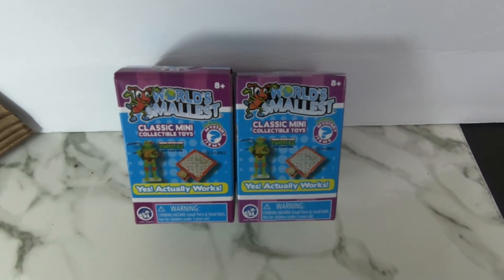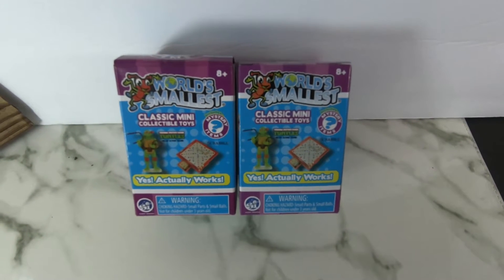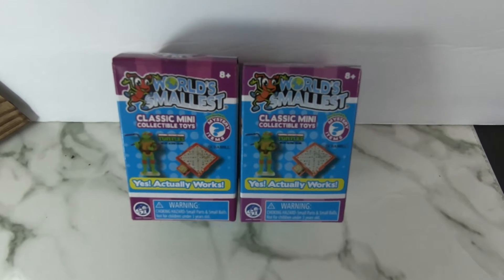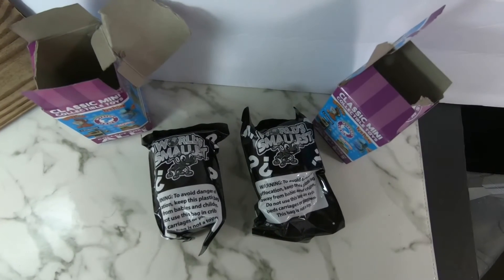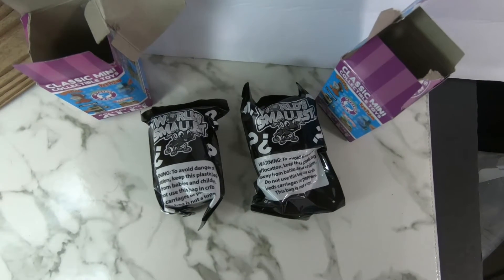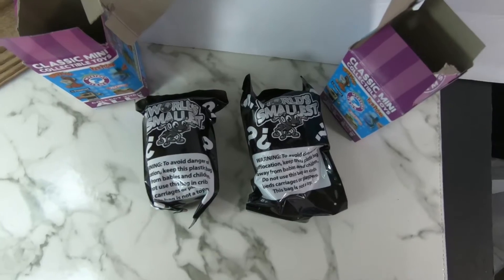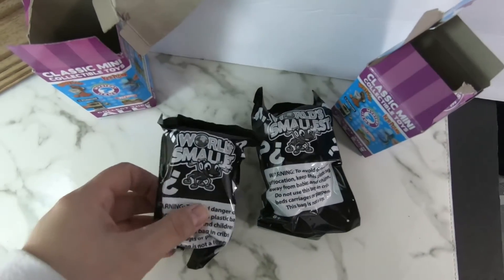RiggleSiggle here, and today I am going to be opening two of the world's smallest mystery boxes. I bought these for five dollars at my local Big Lots. They had about half a case left, and I just grabbed two of them.